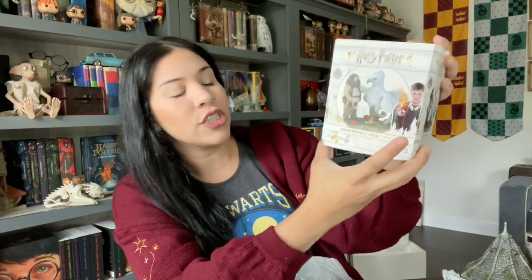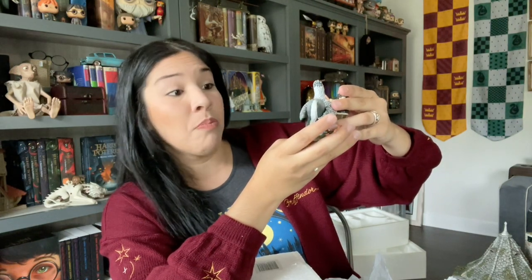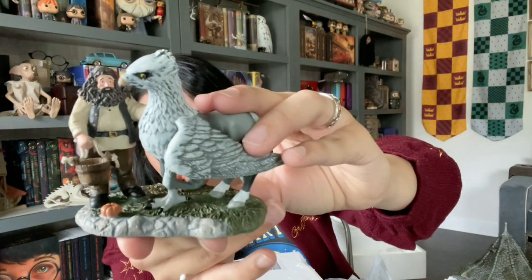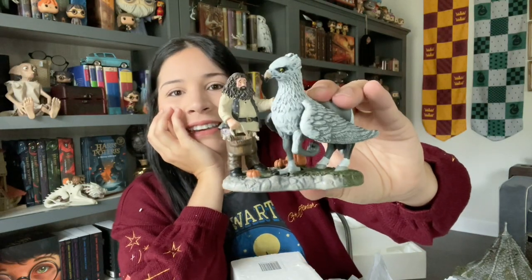Last but not least, I got this character set. I wasn't thinking of getting the characters, but this was $40 retail and I paid $18. Books-A-Million just had it sitting there — the employee said they'd been working there almost two years and had seen that merch just sit, so there wasn't much interest. Hagrid's face is a little weird, but Buckbeak looks great! From afar Hagrid looks decent, and his arm moves — this is actually really cute. I'm happy I have it.